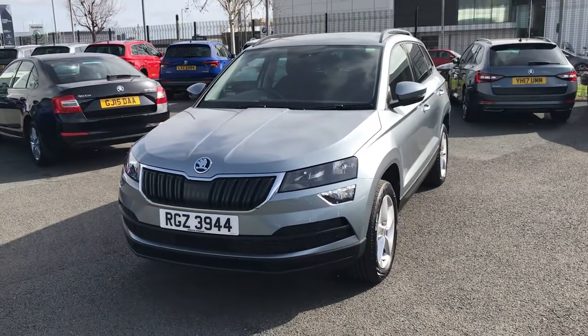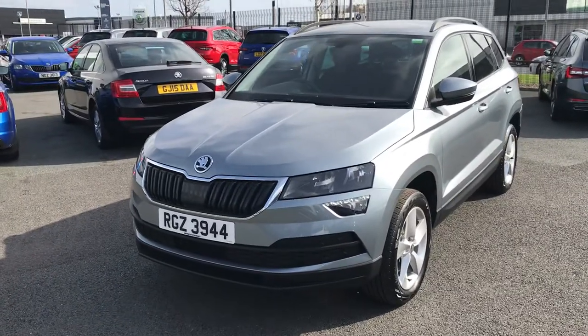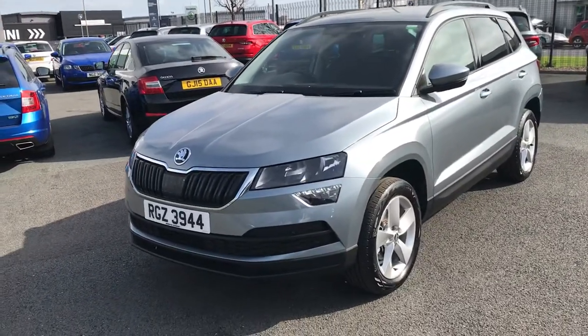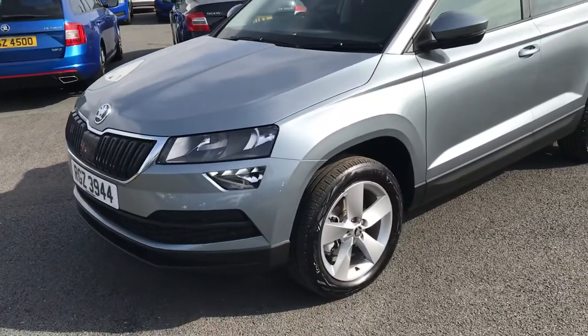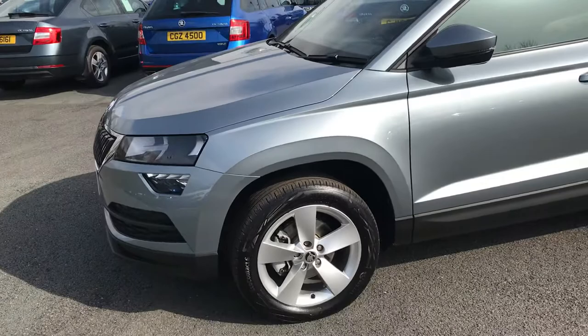Hello folks, I'd like to present to you this 2020 Skoda Karoq SE. It's a one-litre petrol and has a power output of 110 brake horsepower. The SE comes with 17-inch alloy wheels.